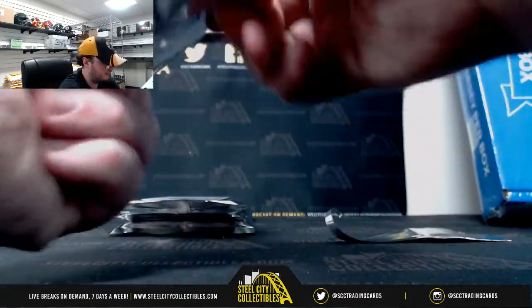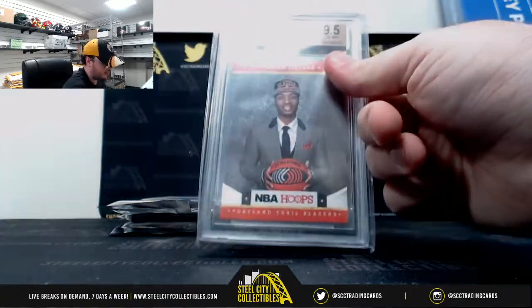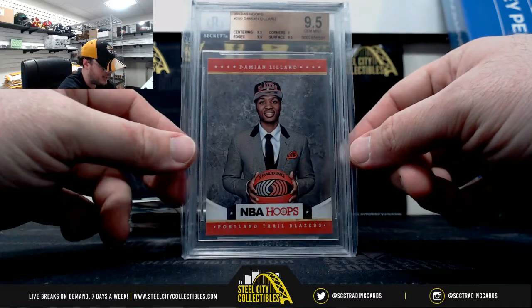Pack number nine. Damian Lillard, 2012-13 Hoops Rookie. Gym Mint 9.5, three 9.5 subgrades, and a 9 on the corners.